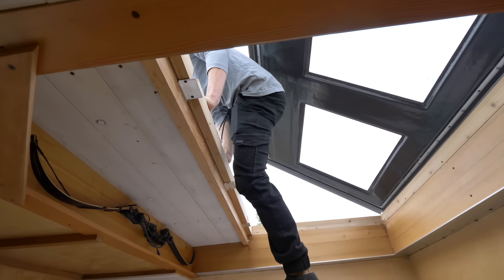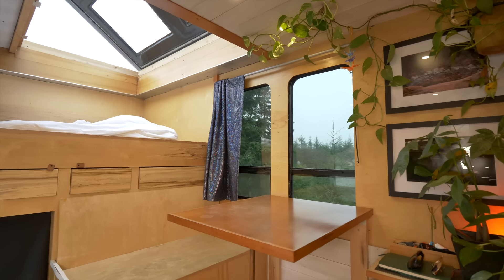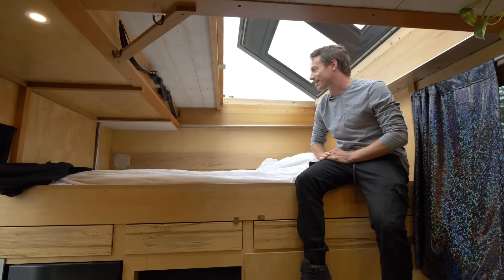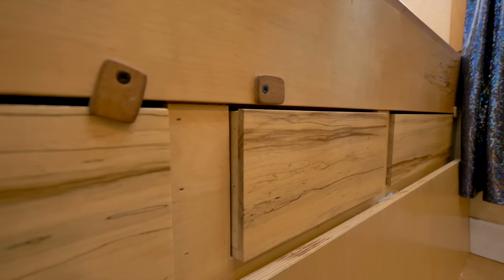Another neat part is you can also get onto the roof from this bed. For the interior, I decided to go with a light wood and dark look along with aluminum trim. I wanted to keep a more modern, clean look overall.